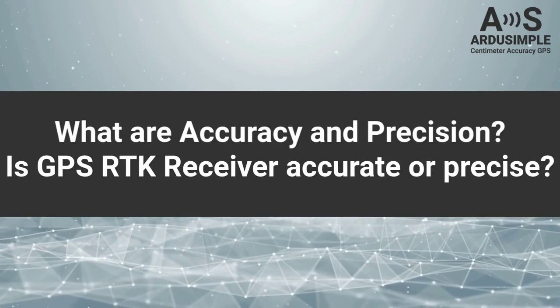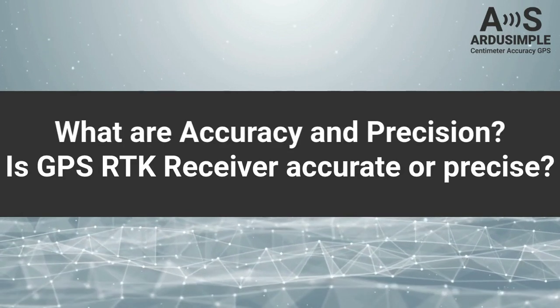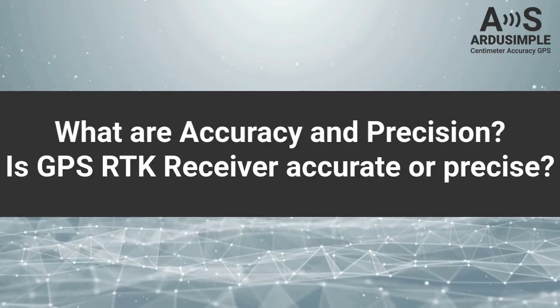Hello everyone! Now we're going to talk about the difference between accuracy and precision, and to find out if a GPS RTK receiver is accurate or precise.